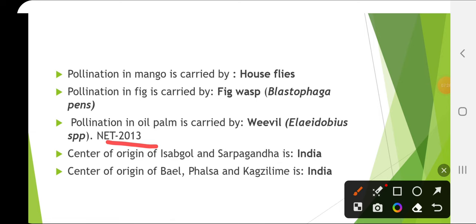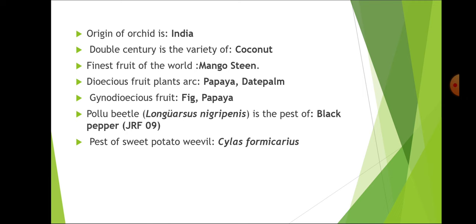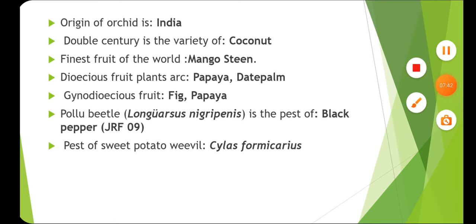Centre of origin of isabgol and sarpagandha is India. Centre of origin of bael, falsa and kagzi lime is also India. And the origin of orchid is also India.